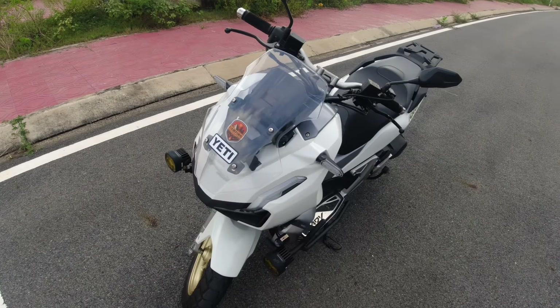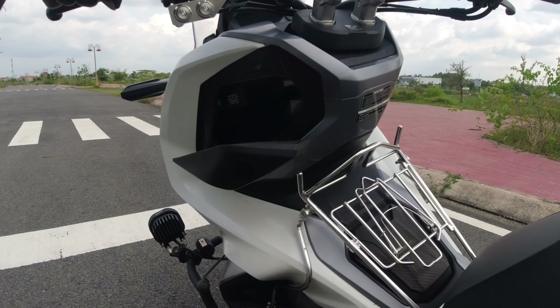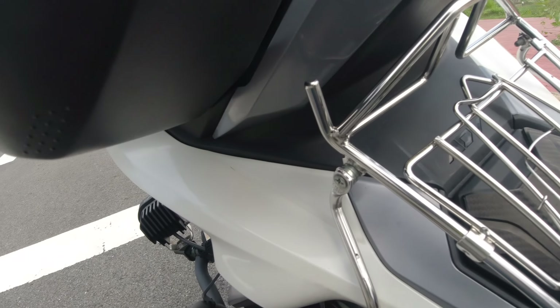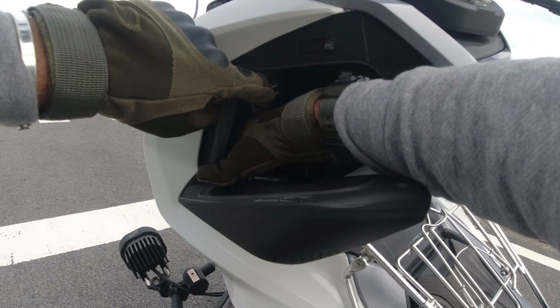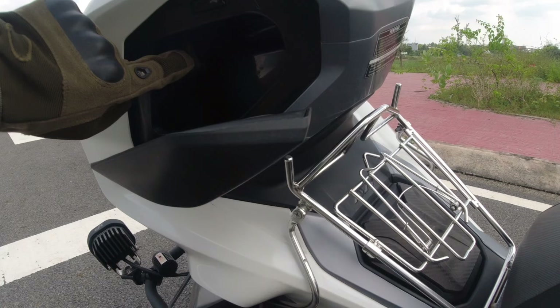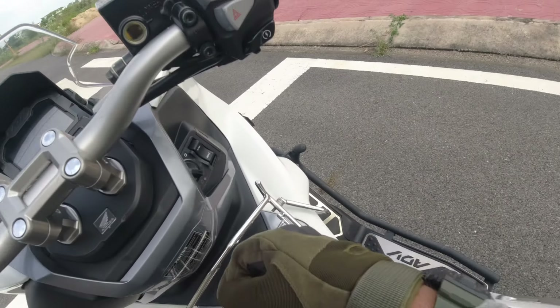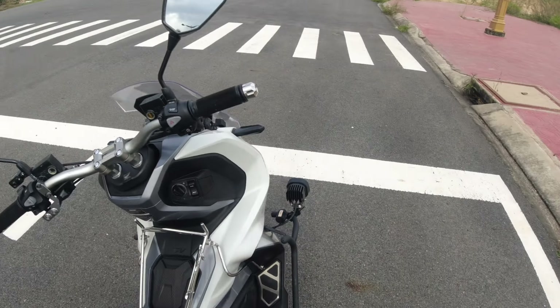This Honda scooter has windshield adjusting. Look here — just press and open, and you can charge your mobile or whatever. You can easily keep things here — see how much space there is — just keep it here and press, that's it. You can also see the handle lock; all the features are there.